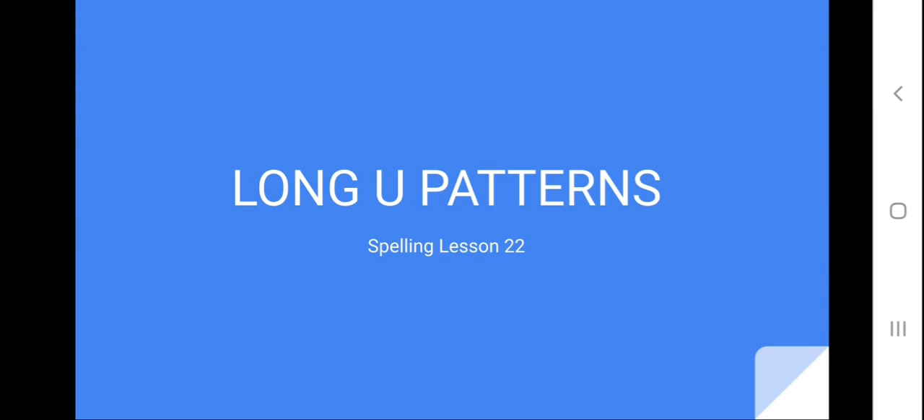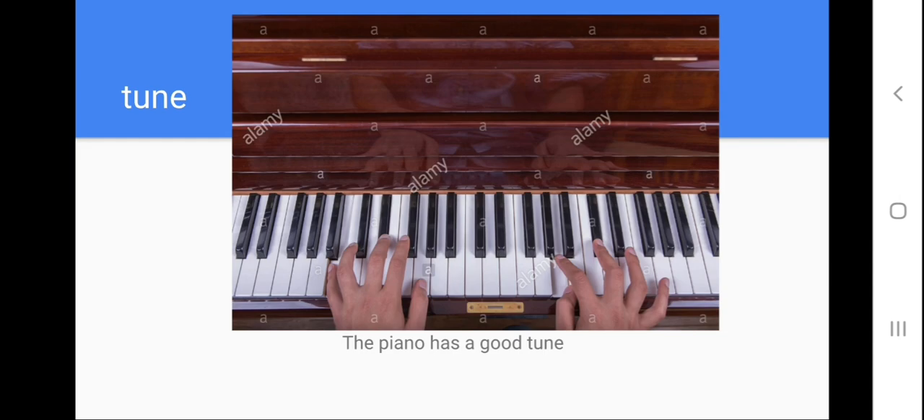Okay guys, we have to start our spelling lesson today. We are going to check long U patterns. You have to listen and repeat after me the words. Let's start, repeat with me.